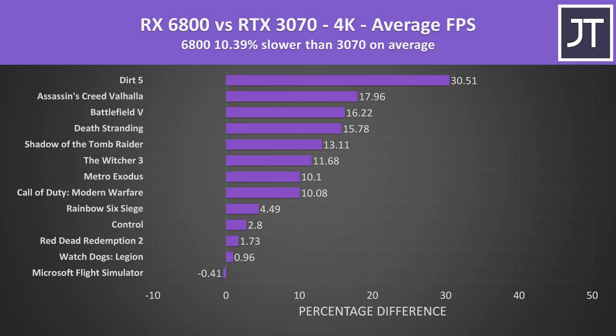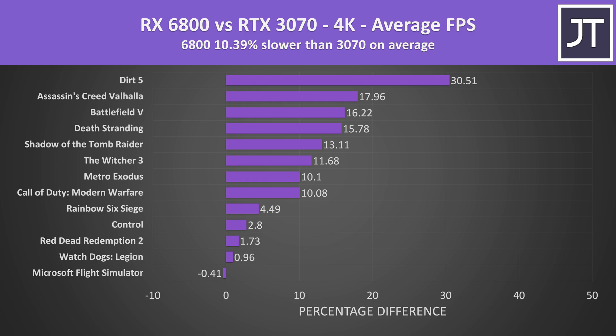At 4K the 3070 is able to catch up a little, so the 6800's lead narrows to around 10%. The 6800 was basically ahead in all games, the exception being Flight Simulator where the difference is negligible and within margin of error. Although the 6800 performs better in almost all games, it's important to remember it also costs 16% more, so the 3070 ends up offering slightly better value in terms of cost per frame — though at 1080p and 1440p the differences are quite close, with a slightly bigger gap at 4K.